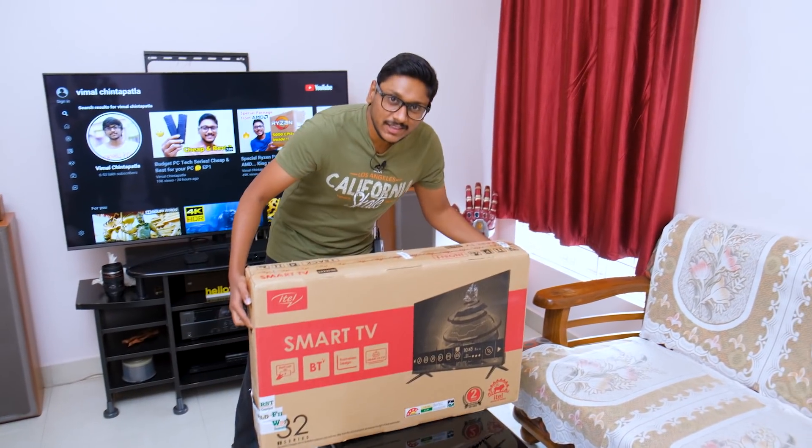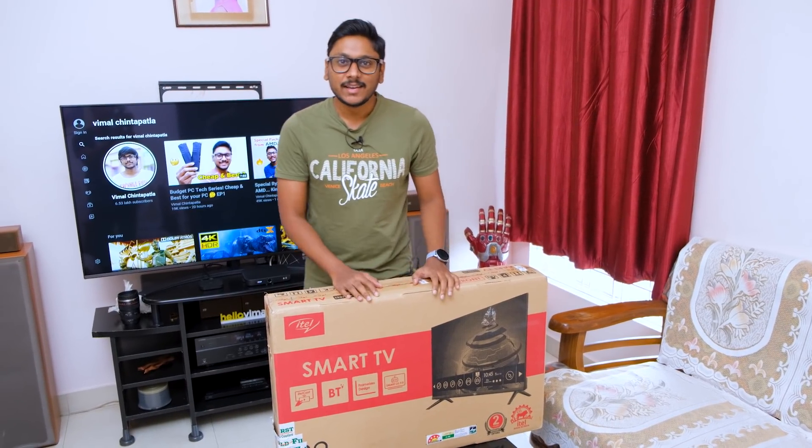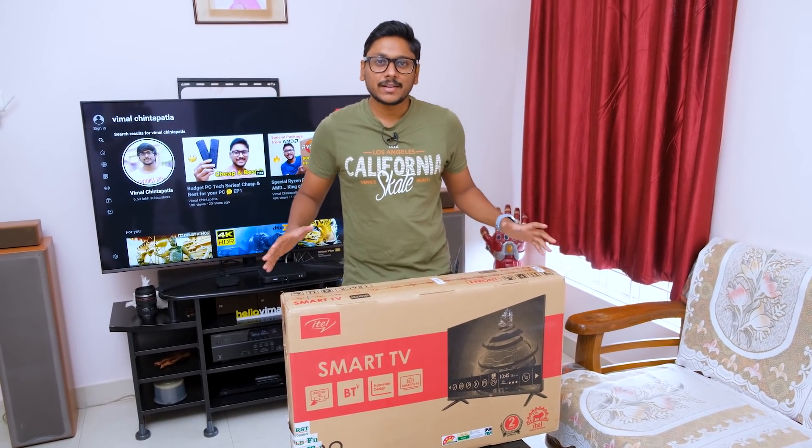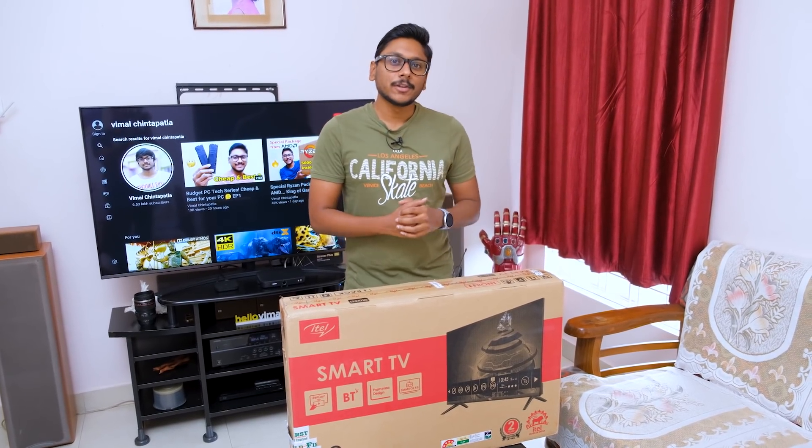Hey guys, this is Vimal here and welcome back to my channel. It's the Diwali period, and a lot of people are actually interested in buying brand new TVs during this season.